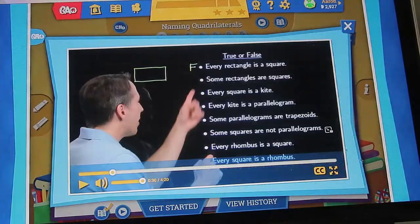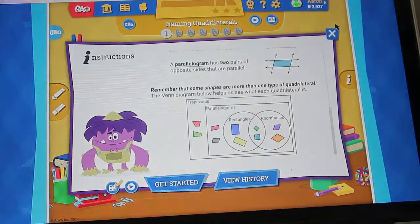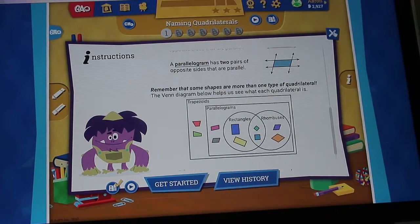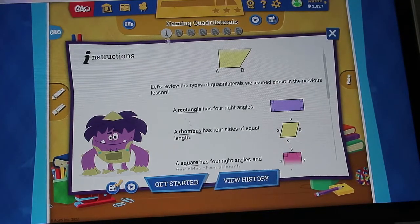If you log out of your child's account and sign into the parent account, you can see exactly which problems they got wrong. It teaches you the correct answer and the reasoning behind it, so you don't have to watch the entire video or read through everything — you can skip straight to the answer and the explanation.